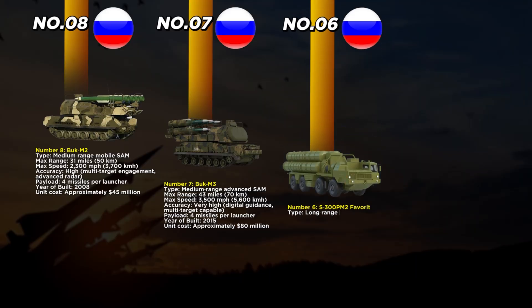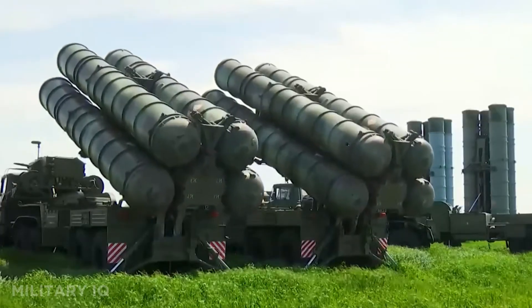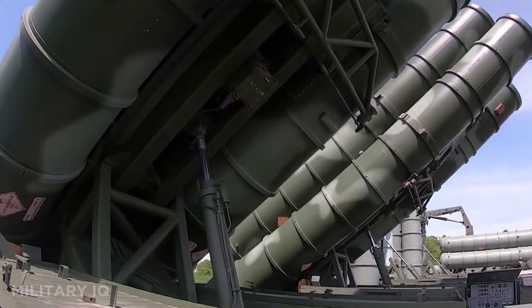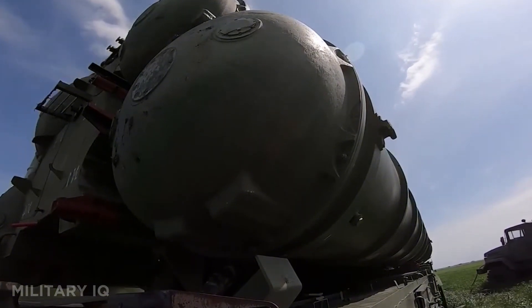At number 6 stands the S-300 PM2 Favorite, a long-range SAM built in the early 2000s and known for defending wide regions. Its maximum range is 124 miles, covering both aircraft and ballistic missiles with excellent accuracy. The missiles reach speeds of 4,600 miles per hour, giving it the speed needed for interception of high-end threats. A battery can deploy up to 96 missiles across multiple launchers, allowing defense against mass raids. With advanced radars, it can track and engage many targets simultaneously, ensuring resilience in combat. Each unit costs around $100 million, making it one of the most cost-effective high-tier defenses. The Favorite remains a proven backbone in integrated air defense, combining reach, accuracy, and heavy missile load.